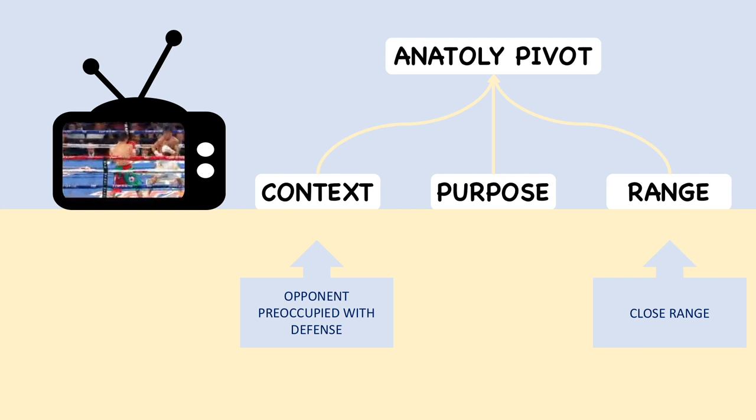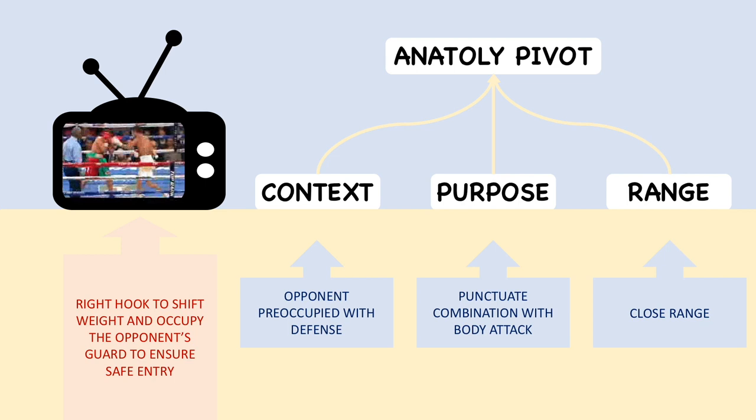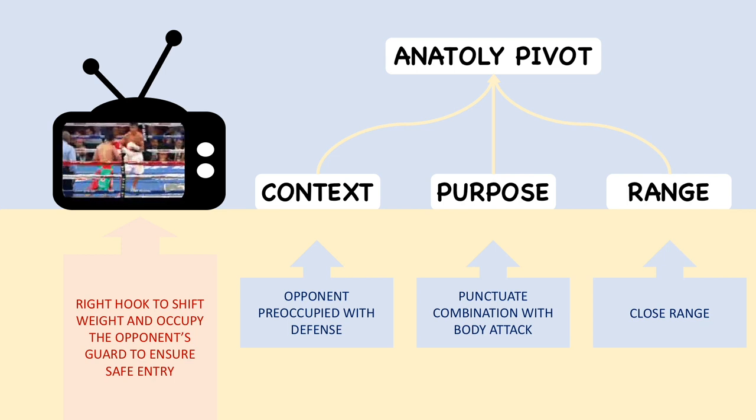With the opponent preoccupied with defense, Lomachenko will often throw or feint a right hook while simultaneously pivoting around his opponent. The hook provides momentum to efficiently execute the pivot up close, while also ensuring that the opponent remains in a static defensive posture. From there, Lomachenko will often headhunt before punctuating the combination with a body punch. Unfortunately, with his most recent shoulder injury all but disabling the right hook, Vasily's trademark has yet to effectively terrorize the lightweight division.